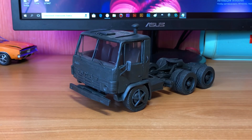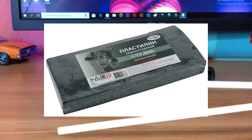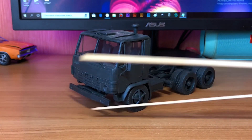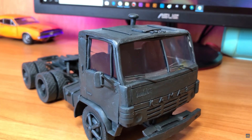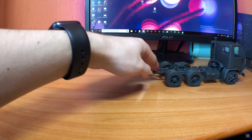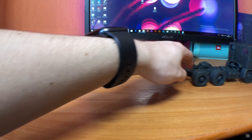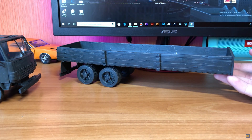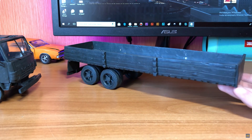Hello friends! In this video I made for you a truck from sculptural green plasticine, and we will blow it up — I think it will turn out epic and spectacular. I made the glasses from transparent plastic. I also made this plasticine truck able to drive. Look what it looks like. I also made a trailer for this truck — it can drive too.